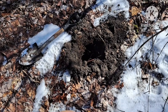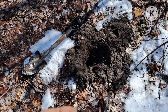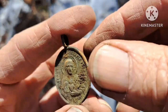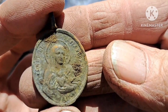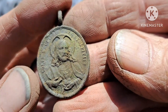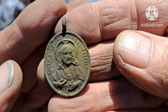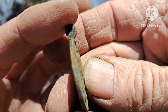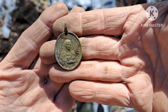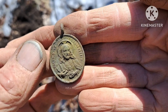Wow, am I on a roll. I just had a really faint signal — a high squeak but real faint. Look what I just popped out of the ground: it's still got the loop on the top. I don't think it's silver; it might have been silver plated at one time, but that doesn't even matter. Look at the detail on it — that right there might be my find of the day. I am on a roll, let's see if I can keep it going.